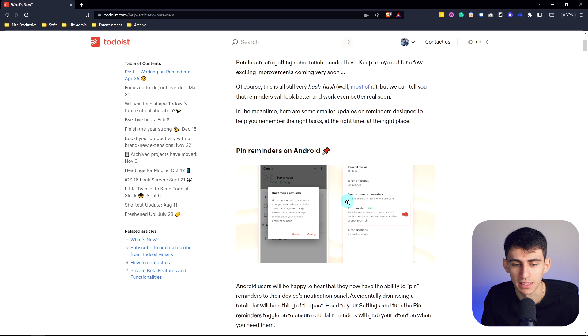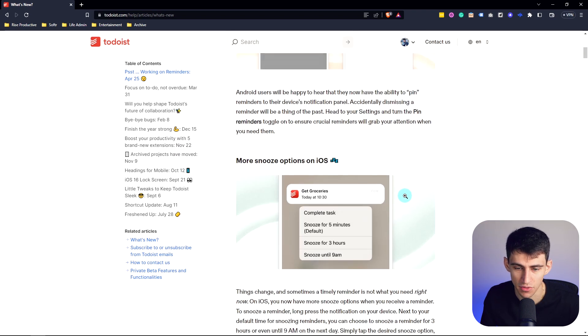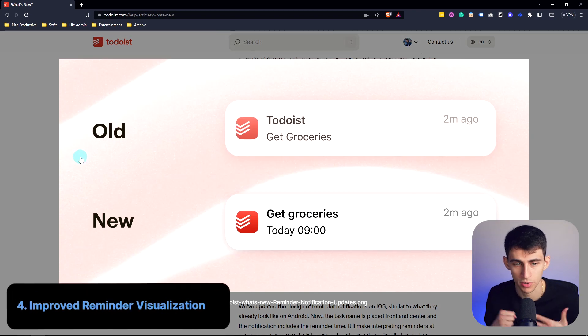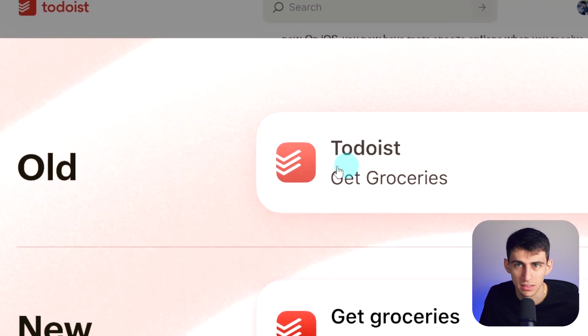A couple of minor improvements they've made recently: they've allowed you to pin reminders on Android, which is really cool, and they've also made improvements to snoozing reminders on iOS. I really like this improvement — it changes from showing a reminder like 'you need to get the groceries two minutes ago' to showing the actual name of the task and the time, rather than that redundant double information.